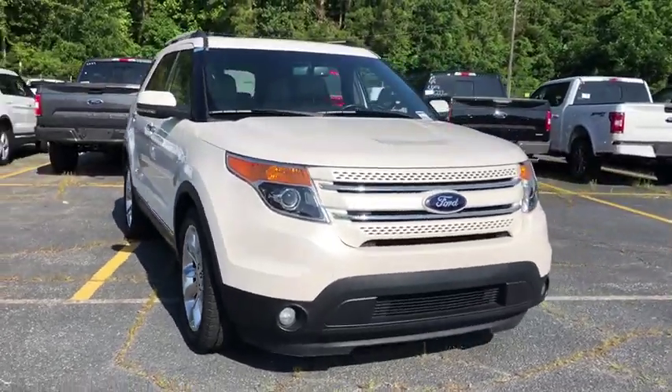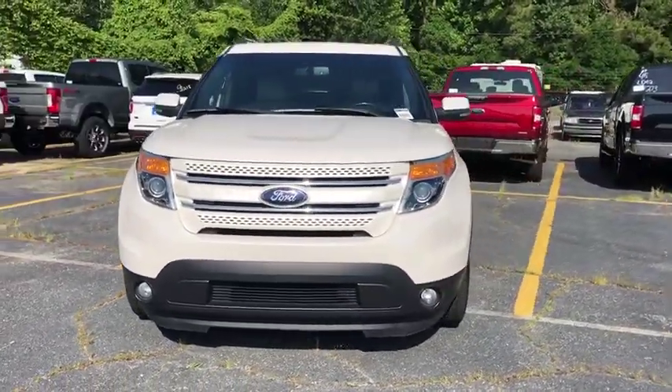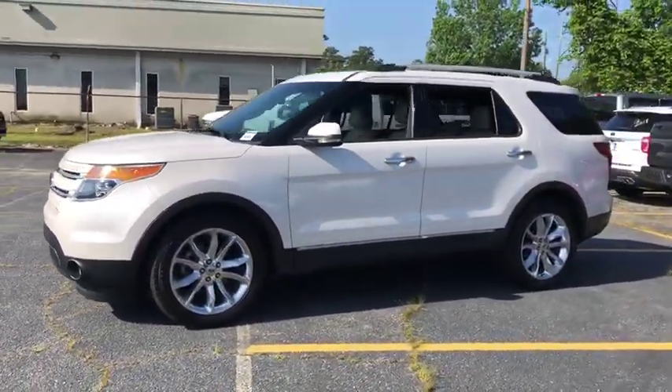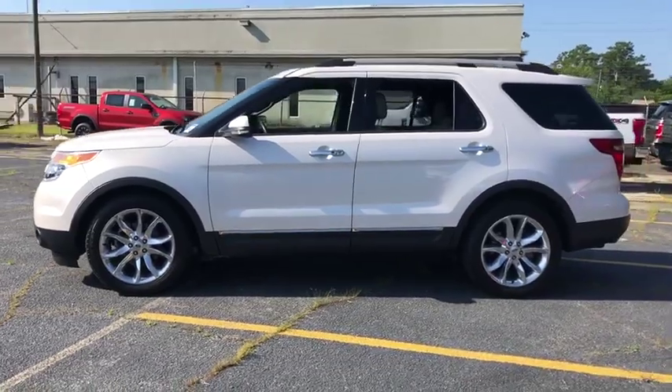The 2013 Ford Explorer. You've got a lot of capabilities to call on in a Ford Explorer. Don't underestimate your choices. This vehicle has less than 45,000 miles.